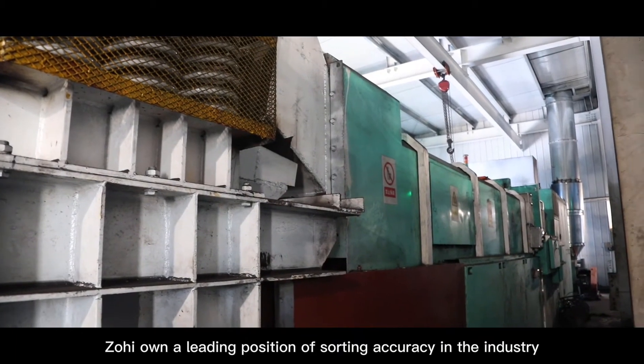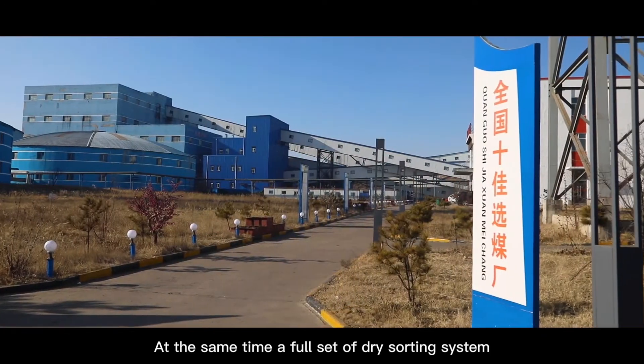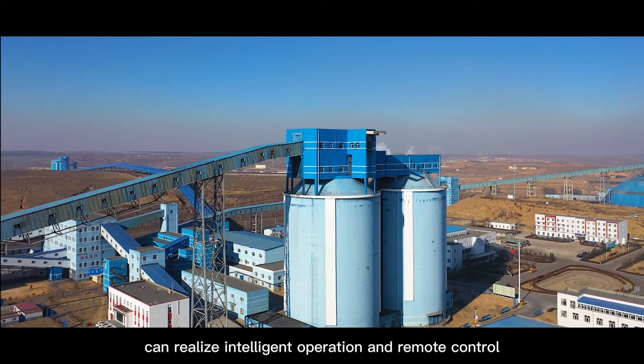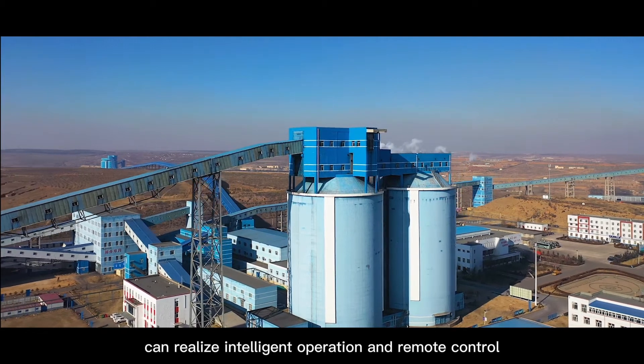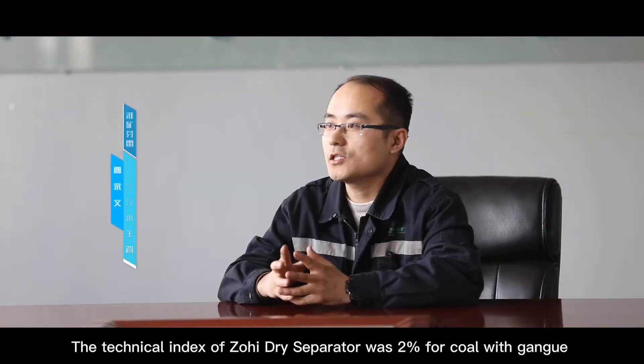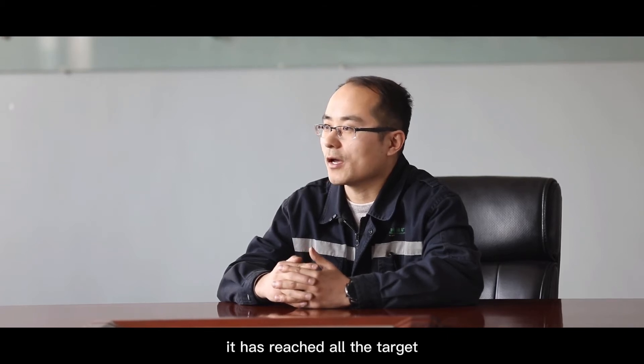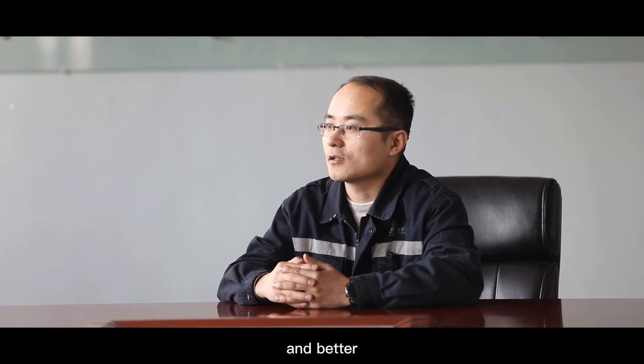Zhuohai holds a leading position in sorting accuracy. Meanwhile, the full set of dry-sorting systems can realize intelligent operation and remote control. The technical index of the Zhuohai dry separator is 2% coal in gangue and 3% gangue in clean coal. We used it for several months and it has reached all the targets and more.